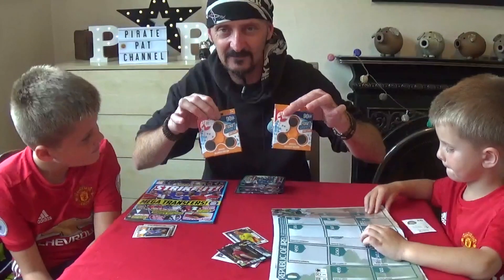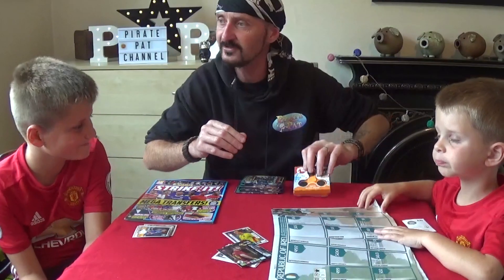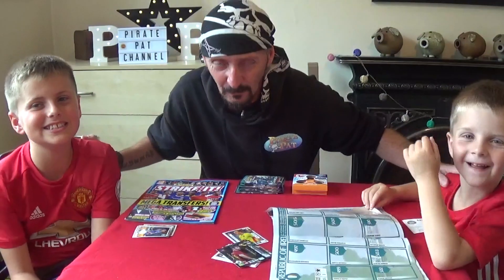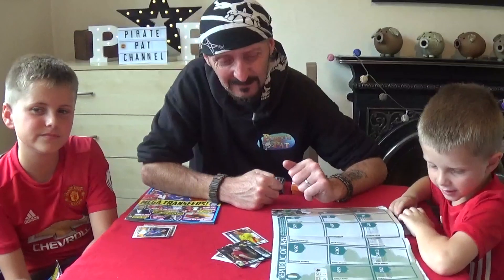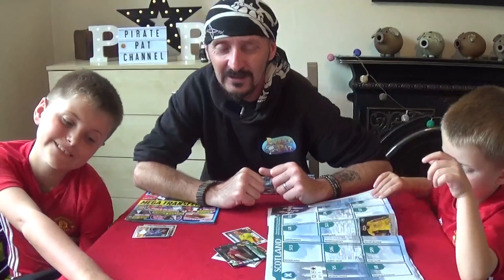There'll be more fidget spinner giveaways going on as well. We drew out the prize draw the other day for those. So keep tuned in to the Pirate Pat channel, and make sure you tune in to Rio Pafos's channel and Jake Dolman Gamer as well. Because I'm sure these two will be doing giveaways as well along the way. Keep entering — if you don't win, don't worry. Keep trying because I'm sure sooner or later you will be pulled out of the hat and you will win something on our channels.